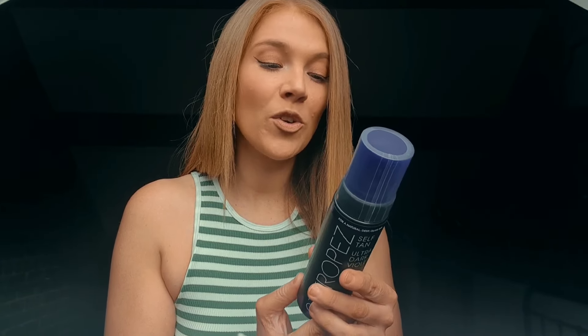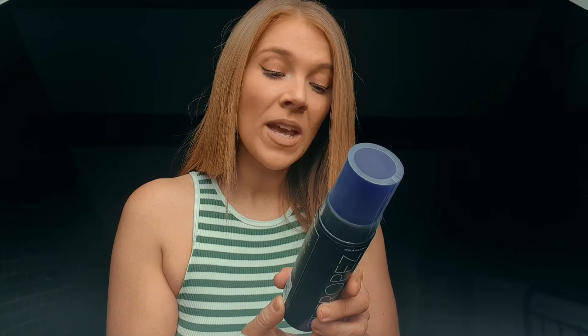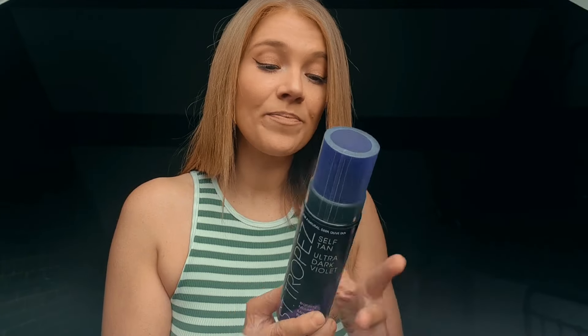So I'll read the back: 'Our unique violet base balances the tones of your tan for deep, natural-looking results with rich olive undertones.' It's vegan and cruelty-free, uses a natural tanning active, has no parabens, and is 200ml. I haven't seen any reviews on this yet.